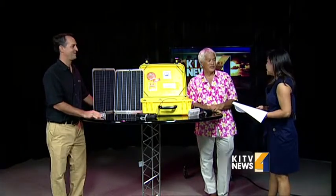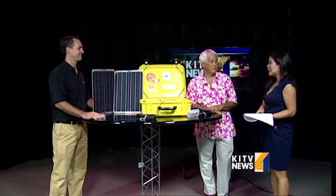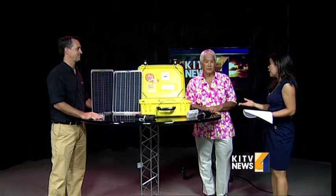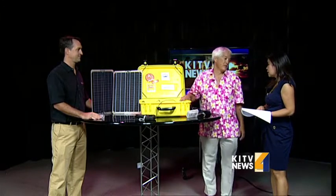Good morning to both of you gentlemen. Tell me about the need for this suitcase. In third world countries, electricity is not always reliable. So in the operating rooms and clinics, if the lights go out and you're operating on someone or delivering a baby, you can't see.